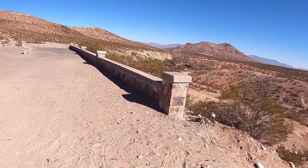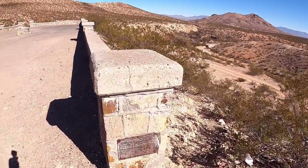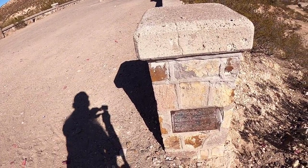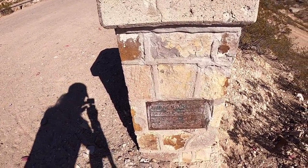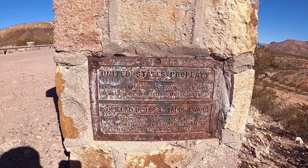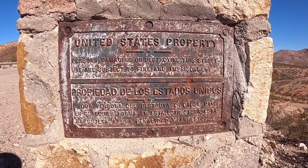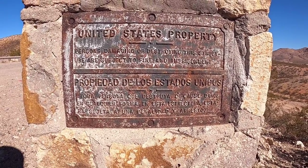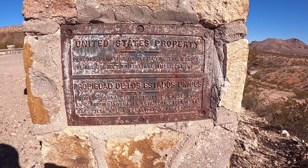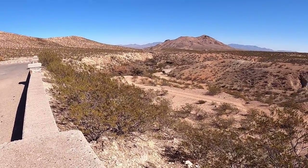I'm going to take a look at the sign. It states that this is property of the United States government, and of course it's bilingual because we're in New Mexico, so it's nice to see other cultures officially acknowledged.